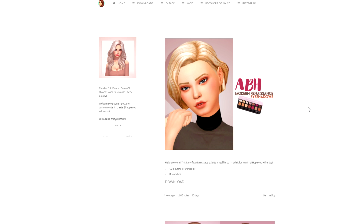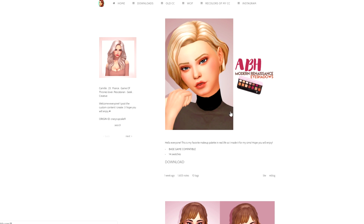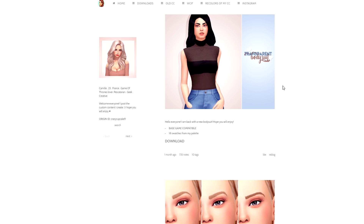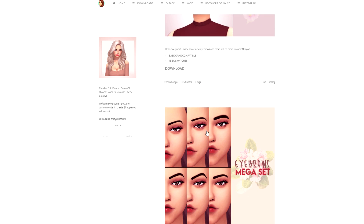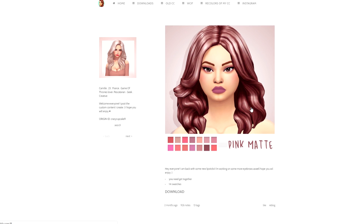We're starting off on Crazy Cupcakes Tumblr. She has a few different eyeshadows, a really pretty mazy hair - I don't have a lot of custom content eyeshadows anymore, so I want to download a few of those. There are some maxis match eyebrows which I feel like I need a whole bunch more of, a transparent bodysuit, and some really pretty hairs that look a little more individualized. Here's another pack - there's so freaking many - and this is a mega set.